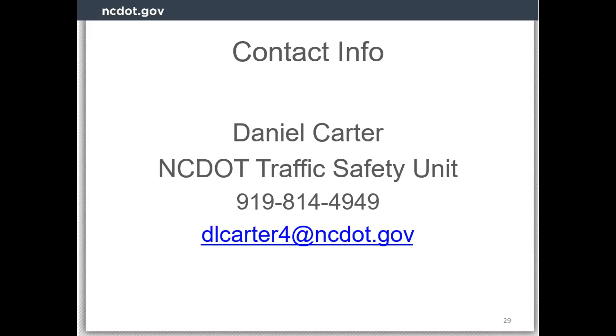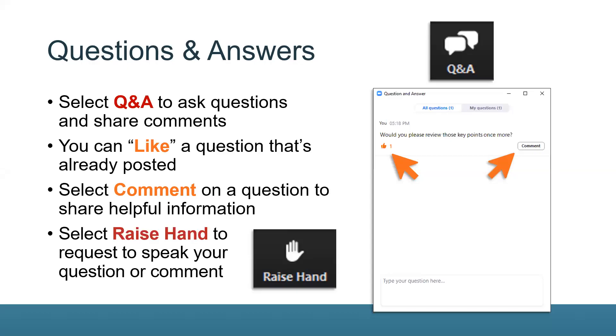Moving to the Q&A. One question is: single point urban interchanges — SPUIs — could be prime locations for getting on the freeway the wrong way. What is NCDOT doing at these types of locations to prevent wrong way entry? A SPUI, or single point interchange, brings all of the ramps together at one point — it's a large interchange with a lot of turning motions across a huge expanse of pavement. That does seem to have a higher probability of wrong way motion.